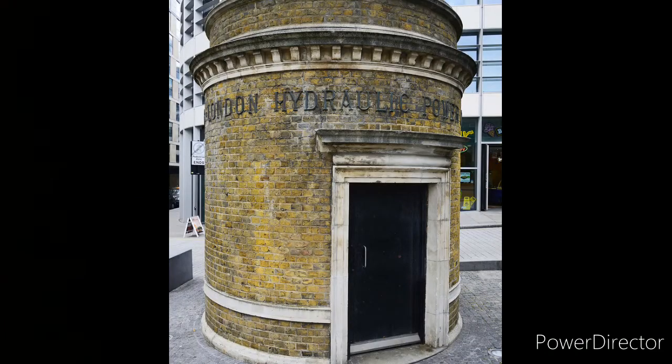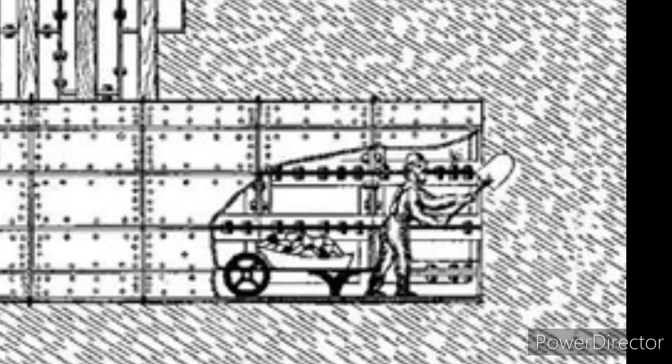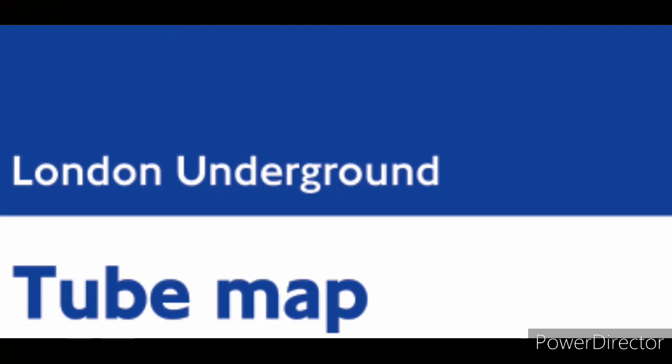Next, the Tower Subway, which was built using a new type of shield. The Greathead Shield was its name, and this is the idea that still stands today. This was circle-shaped, which is where the London Underground's nickname, the Tube, comes from.